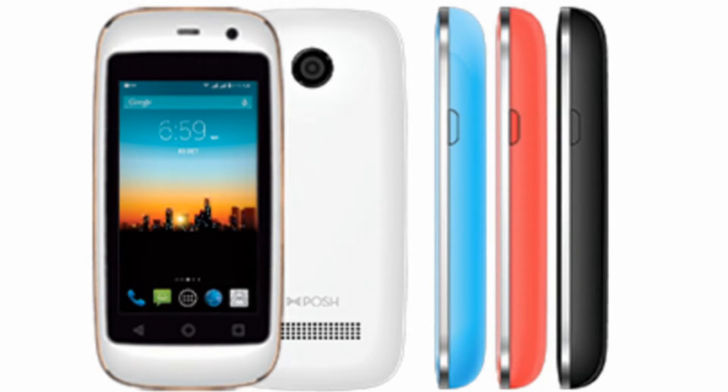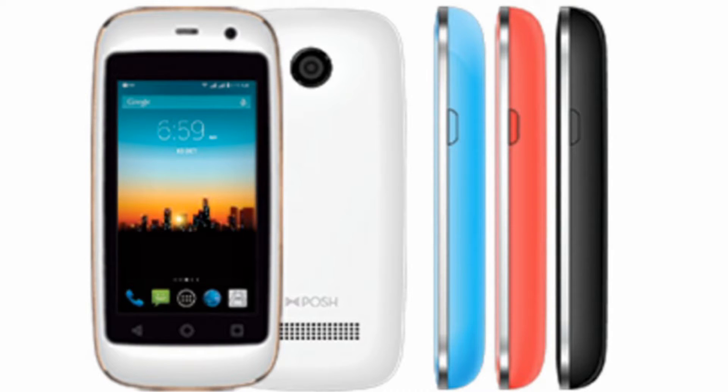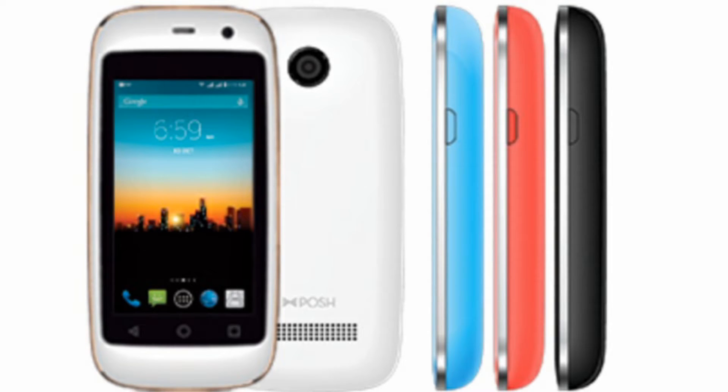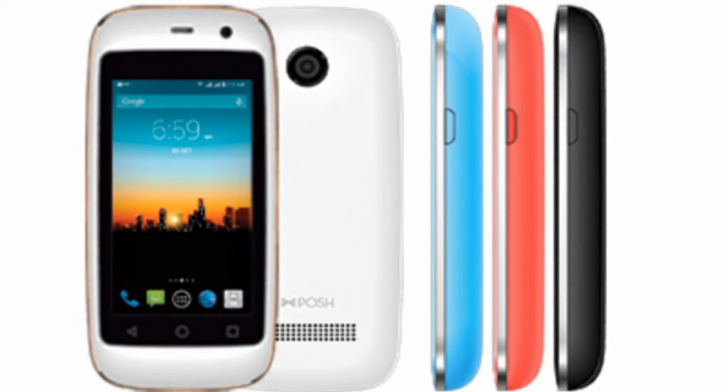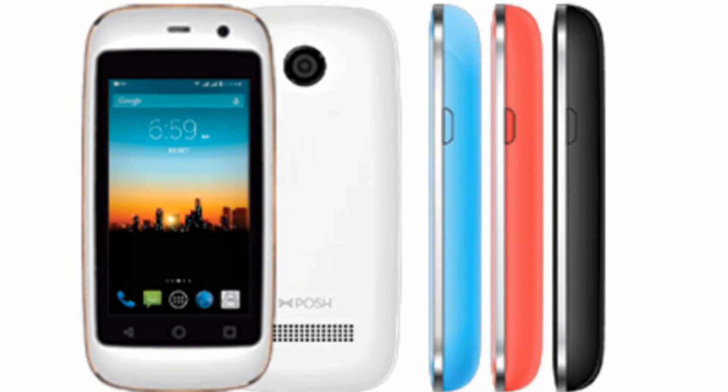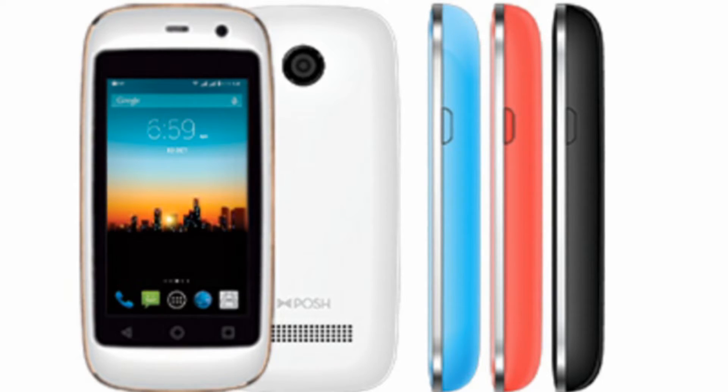I just wanted to do a review of the Posh Micro X, the smallest smartphone in the world as they put it themselves. I've had this phone for about three weeks and I'm surprised at how much I've used it. It's running Android 4.4 KitKat, has a dual-core processor, measures 1.88 inches by 3.5 inches, with a 2.45-inch display, a 650 mAh battery, 4 GB ROM, and supports a micro SD card up to 32 GB.